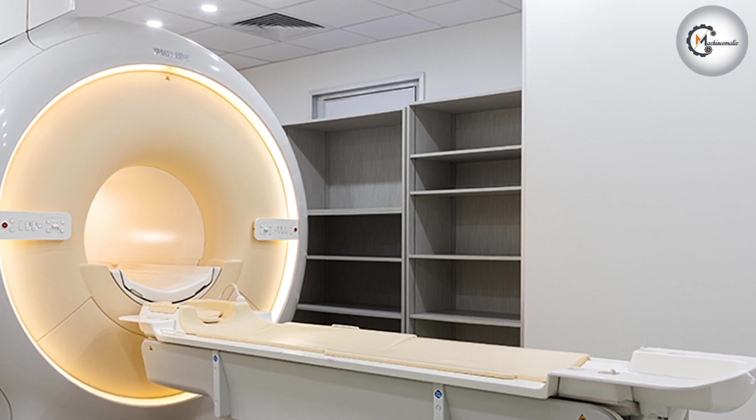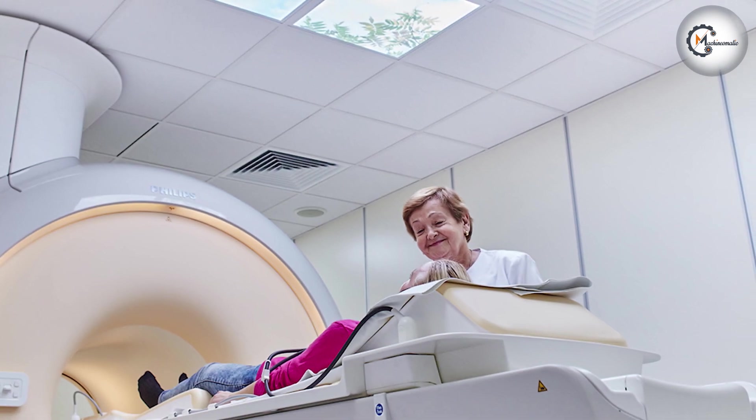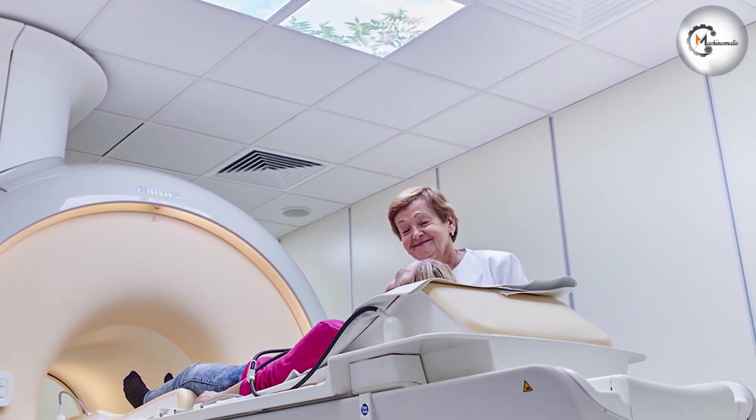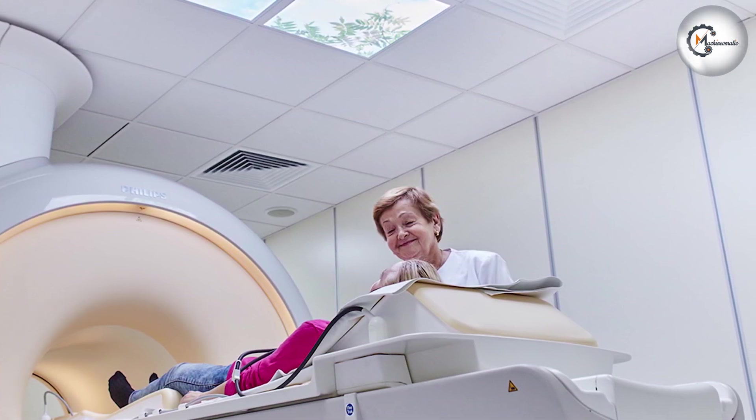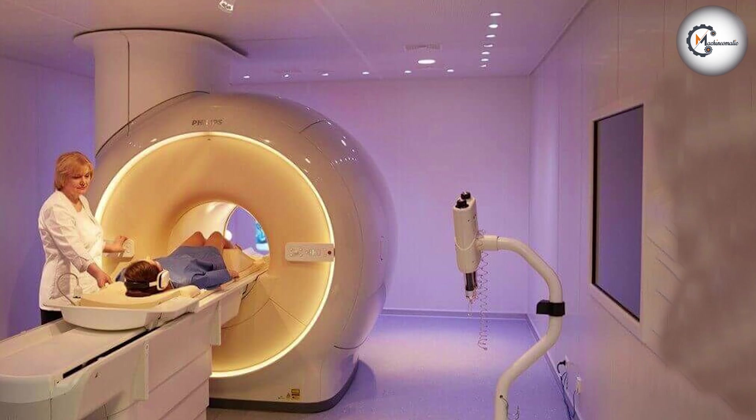Comfort Tone Technology: The Philips prioritizes patient comfort with its Comfort Tone technology. This feature helps minimize the noise levels during the scanning process, ensuring a more pleasant experience for patients, particularly for those who may feel anxious or claustrophobic.